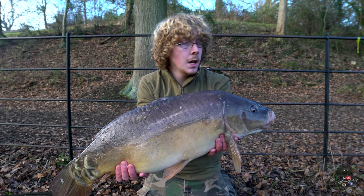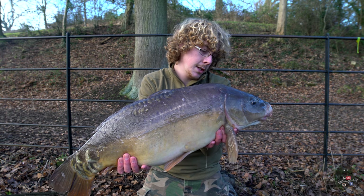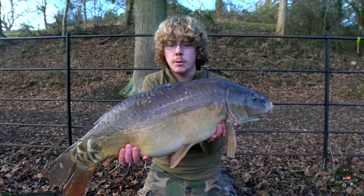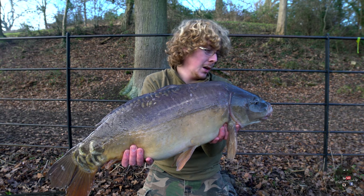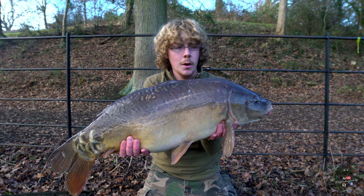There we go — it's taken all afternoon, but we finally had another one. Right rod, which is the pink pop-up stiff hinge, once again — 16lb 10oz, so a nice mid-double. The mouth isn't brilliant but the rest of it is in top-notch condition. I've put a little bit of carp care on where I hooked it and it's slipping back — happy to have another one.